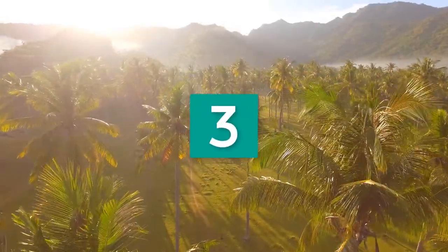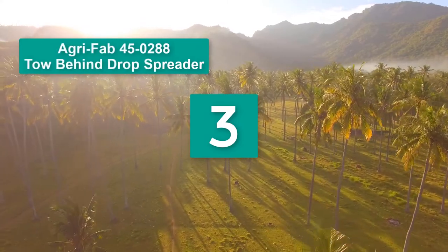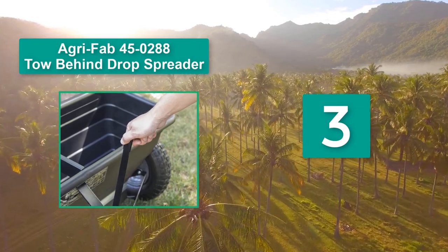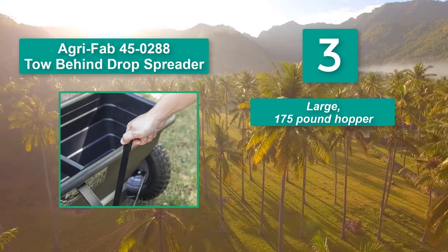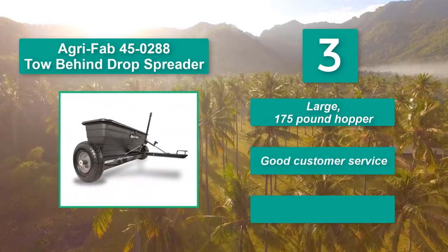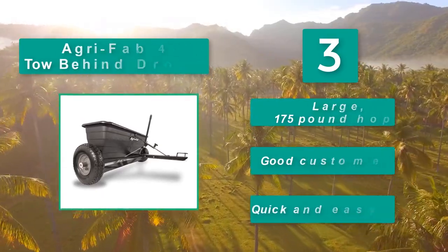Number 3: AgriFab 4520288 Tow-behind Drop Spreader. Drop spreaders are great for putting down applications near flower beds or walkways, so if your property has a lot of obstacles, this model may work well for your yard. Main features: large 175-pound hopper, good customer service, quick and easy assembly.